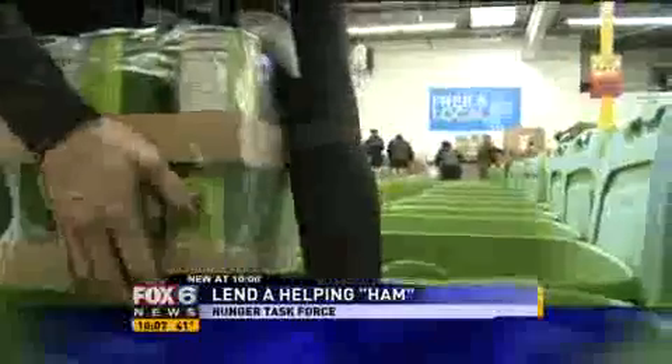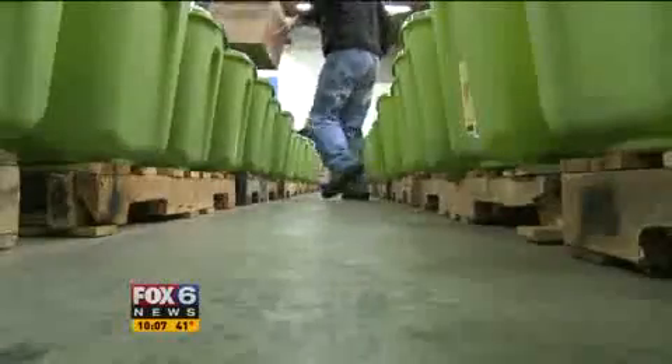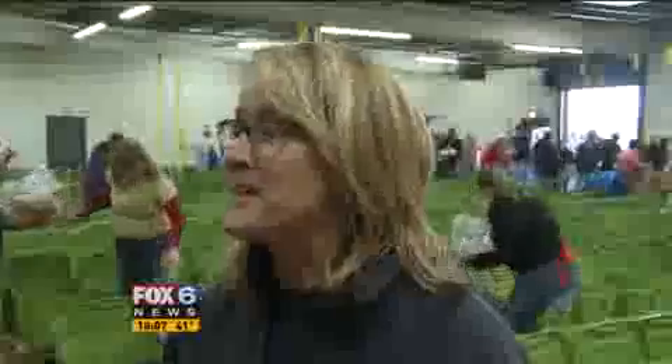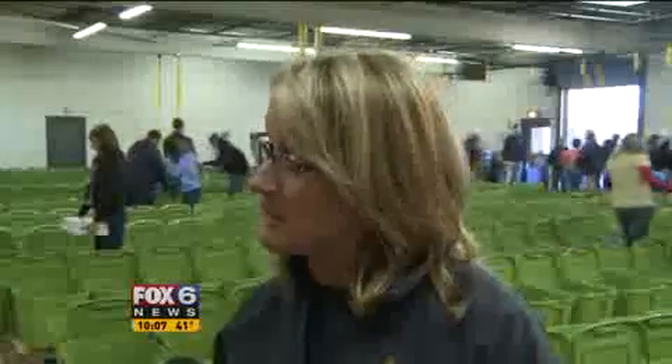Their job is simple: fill up 800 of these plastic bins with food. We joke it's like building a Rubik's Cube because everything has to fit in the bin, and people have been so generous that we have to be very careful to put all the stuff in and still be able to get the lid on so that it can go out the door later.